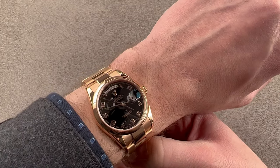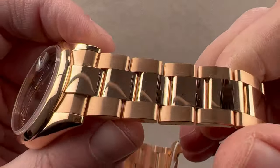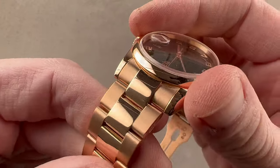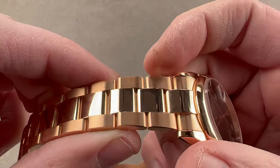It looks good — it's a dress watch, it's a sports watch, and the rose gold works well with almost all skin tones. Taking a quick look at the bracelet, you can see it is the Oyster. This is where you normally see the president, but rather than the conventional president, we have the sportier three-link Oyster with larger flanking and center links.